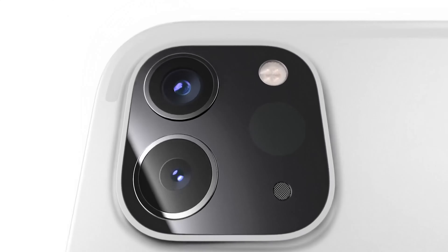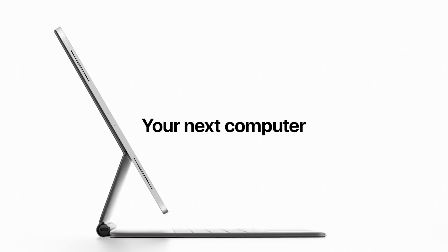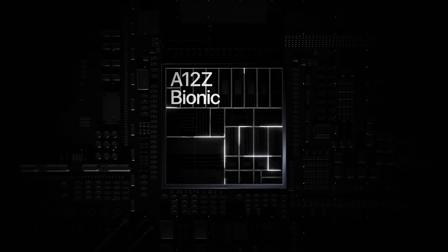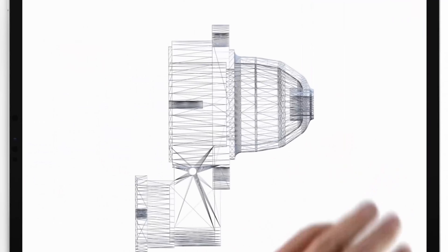Year after year, Apple gets closer to producing an iPad that can be used as a full-fledged laptop. It is a large tablet, as you'd expect of a device with a 12.9-inch screen with a resolution of 2732x2048 pixels, but it is just 5.9 millimeters thin.